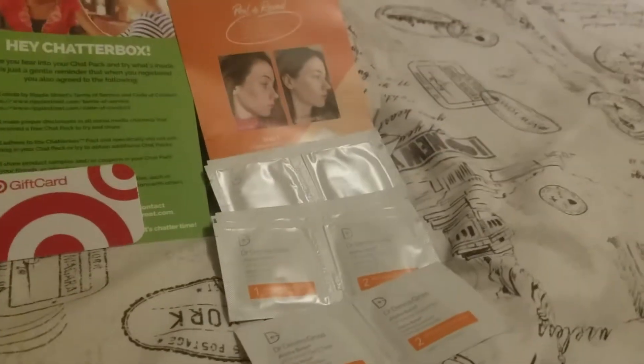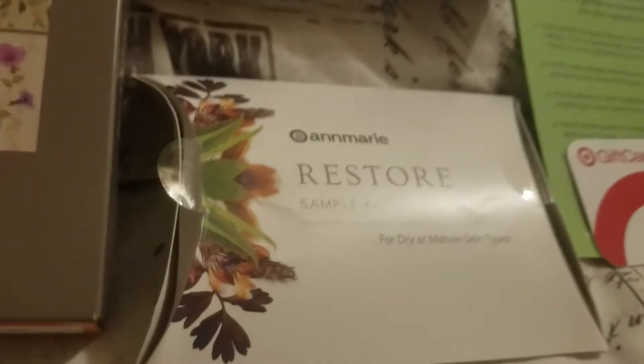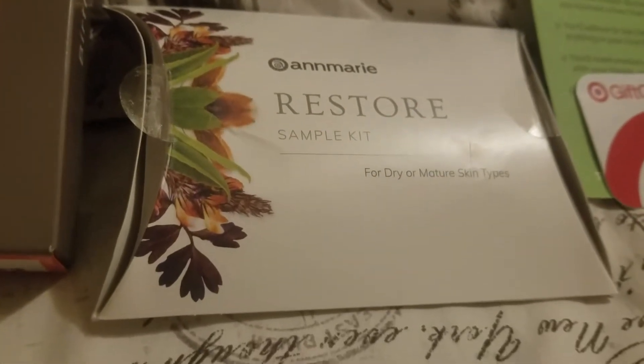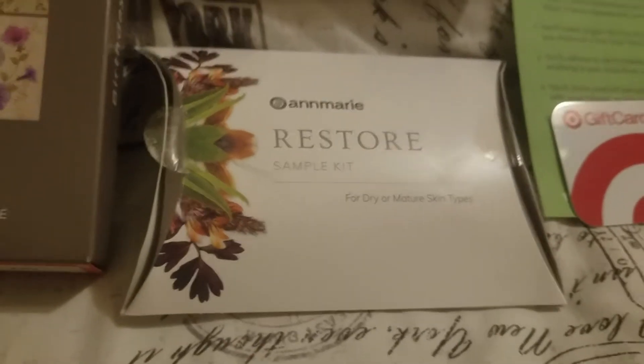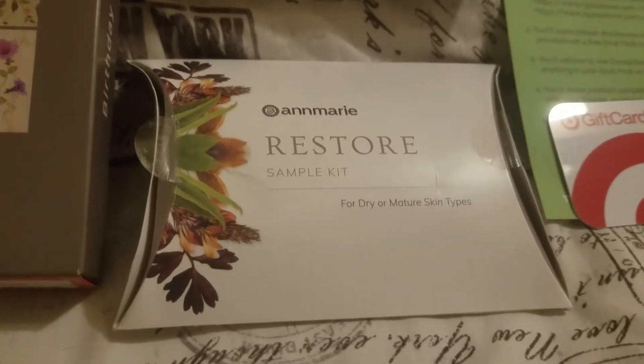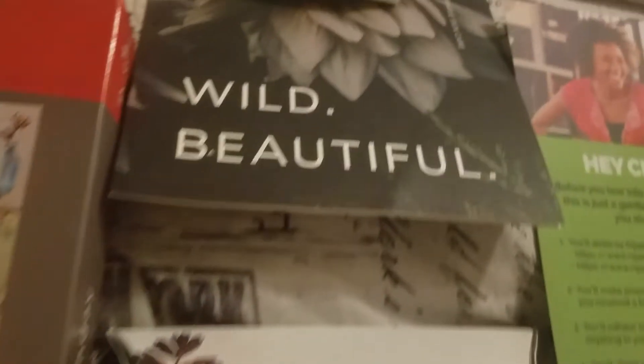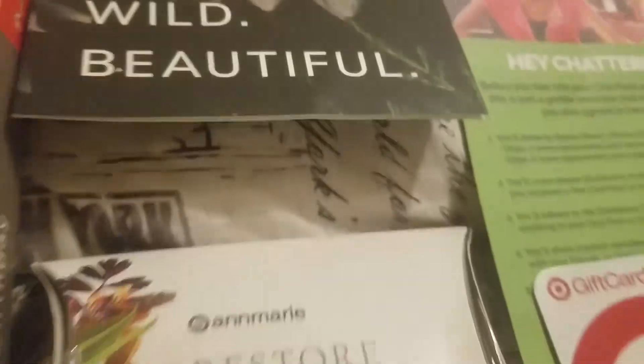I also got an Ann Marie restore sample kit and it's skin care products. This one was posted at the end of August, so this one came pretty fast. It's also no longer available.